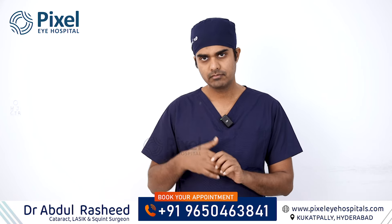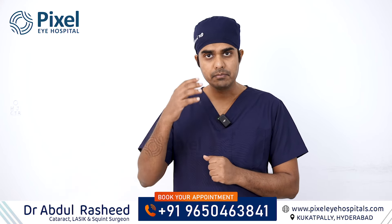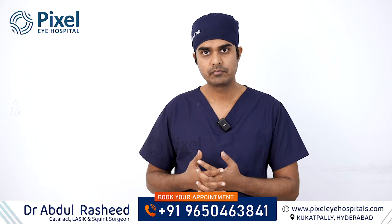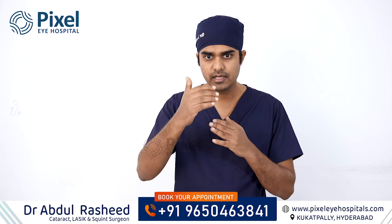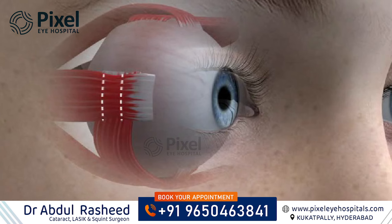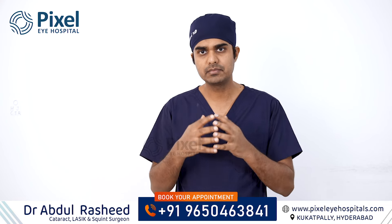First, pillal lo inta maandhi ki chala high plus power undadam — dhanni hypermetropia antam. Chala high plus power undadam valla kondha maandhi lo, and there are other muscles involved in eye movement and focusing.